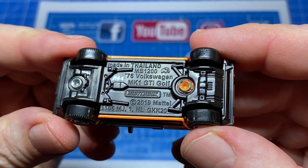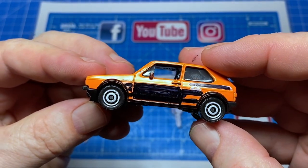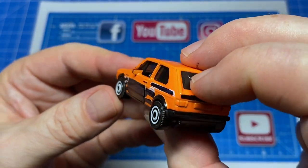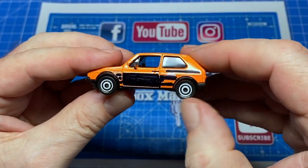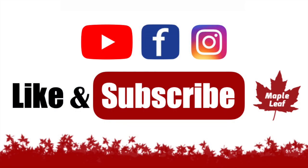Mine has obviously been kid painted. Looks like it got a special magic marker treatment and that decreases its value even more. No worries though, as all my cars get stripped down and repainted and I'll do the detailing that Matchbox usually glosses over.